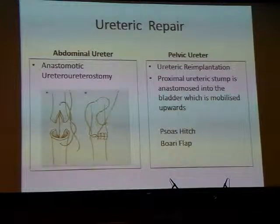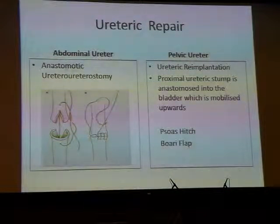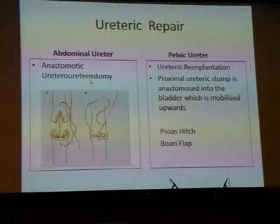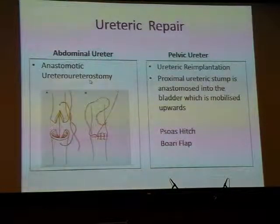Management of more extensive ureteric injuries requires a formal surgical repair of the ureter. In the upper abdominal ureter, ureteric repair is usually in the form of an anastomotic ureteroureterostomy — the non-viable segment of ureter is excised, the edges are mobilised and spatulated, and anastomosed in a tension-free manner using interrupted sutures, usually over a stent to aid healing.